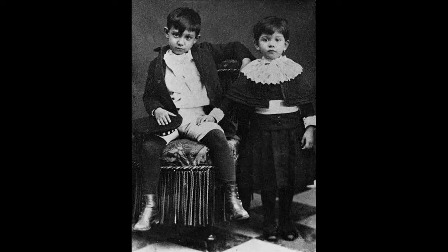Here's a picture of Picasso and his sister Lola when they were both very young. Picasso started painting very early in his life, and at age seven he actually started taking lessons. Then he grew up to be one of the most famous artists of all time.